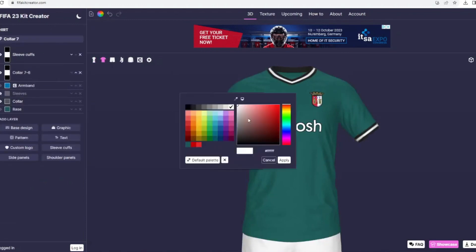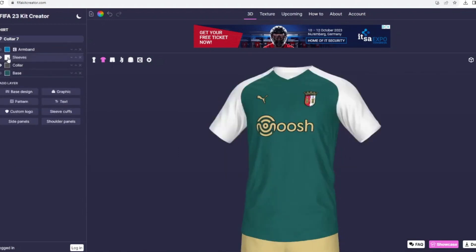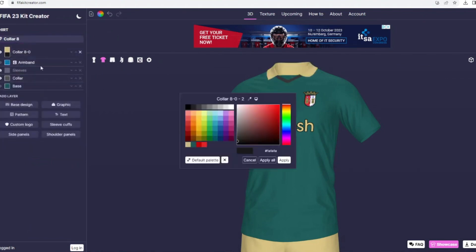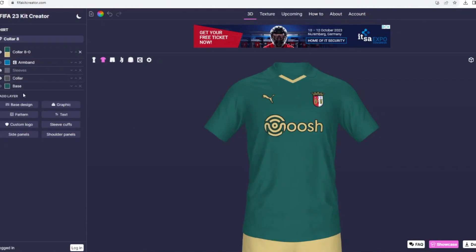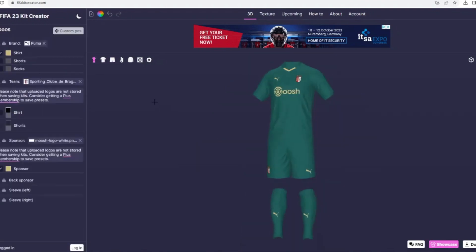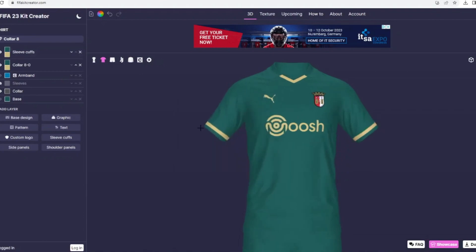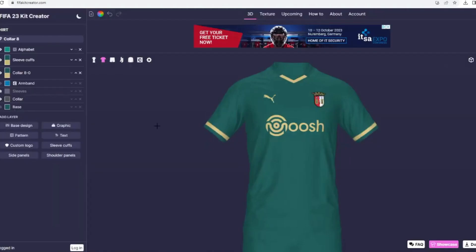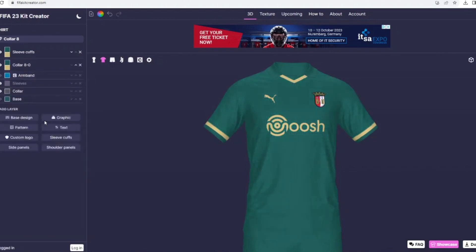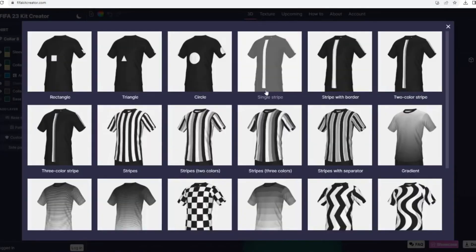For the away shirt, I looked back at the 2020-21 season when Braga genuinely had one of the best three kit sets of any club in the world. I wanted to recreate that feel, so I used the same grayish-green with gold color scheme from their away or third shirt of that era. That color combination is amazing — green and gold together is something you don't really think of for a great football shirt.